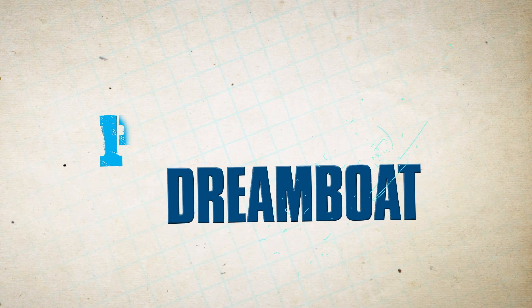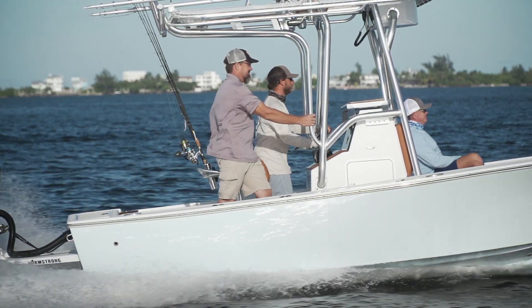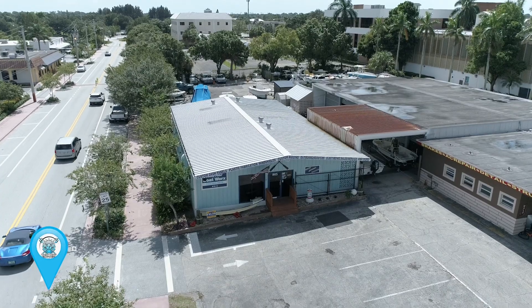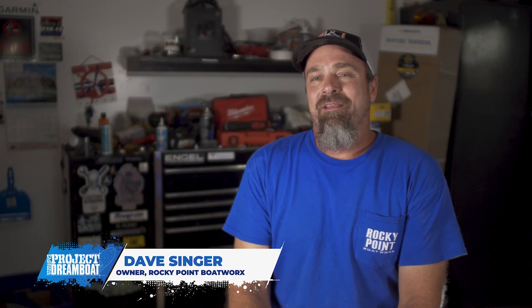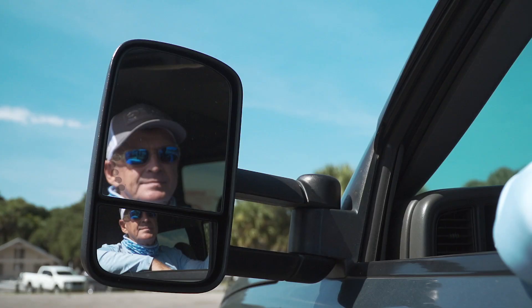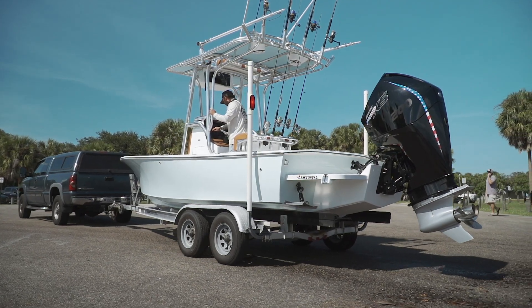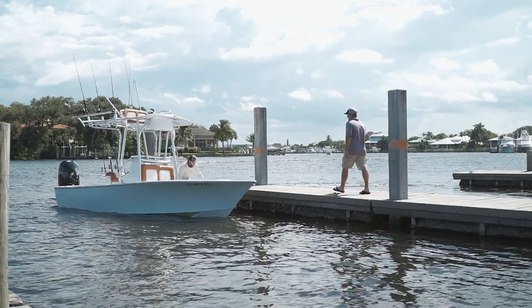Welcome back to Florida Sportsman Project Dreamboat. Join us as Dave at Rocky Point Boat Works joins the owners of the classic 20-foot Sea Craft for their maiden fishing excursion. Last time Dave saw Chris and Randy's Sea Craft, he was dropping off the panel — they still had a lot to do. He heard through the grapevine that she's done and got the phone call to join them for a night of fishing and testing things out. To see it come together like this, he's super happy for them — these guys are just super stoked to get out on the water.